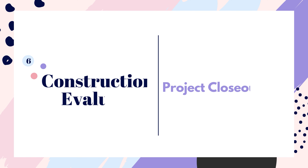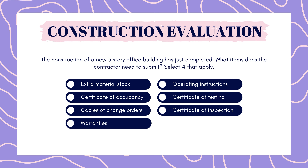Next up is construction evaluation. The construction of a new five-story office building has just completed. What items does a contractor need to submit? Select four that apply. Extra material stock, certificate of occupancy, copies of change orders, warranties, operating instructions, certificate of testing, certificate of inspection. Pause here to answer.